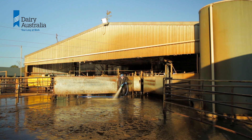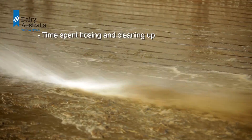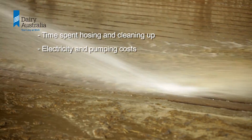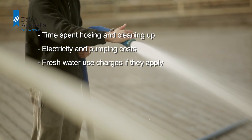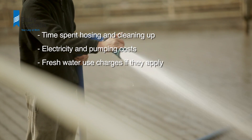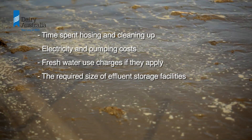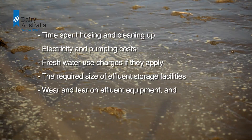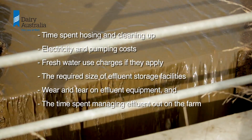By reducing the volume of unnecessary water you will reduce time spent hosing and cleaning up, electricity and pumping costs, fresh water use charges if they apply, the required size of effluent storage facilities, and wear and tear on effluent equipment and the time spent managing effluent out on the farm.